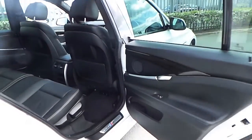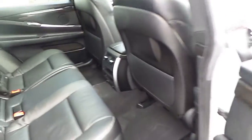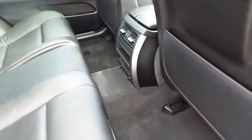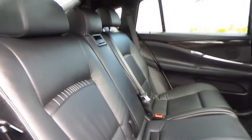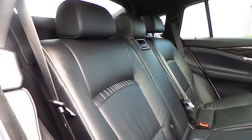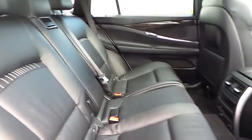Taking a closer look at the back, we notice very large leg room, and the interiors are trimmed with black Dakota leather with white stitches.